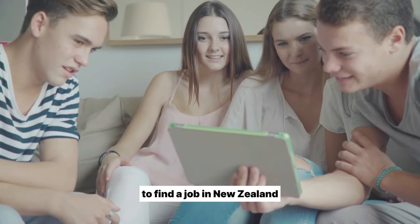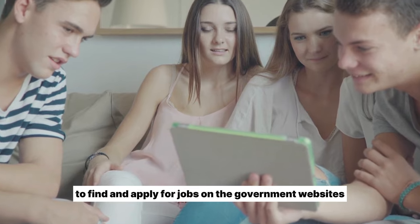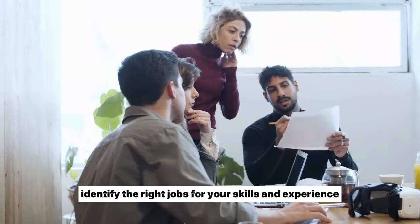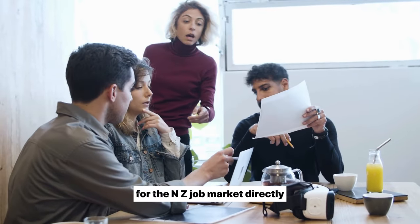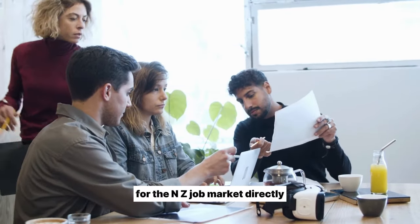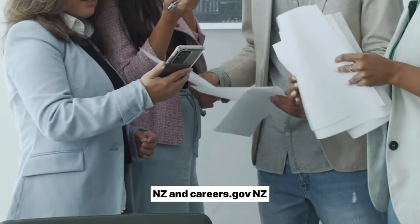The step-by-step process to find a job in New Zealand. Follow these steps to find and apply for jobs on the government websites: identify the right jobs for your skills and experience; update your CV and write a cover letter for the NZ job market; directly apply for relevant job listings on seek.govt.nz and careers.govt.nz.